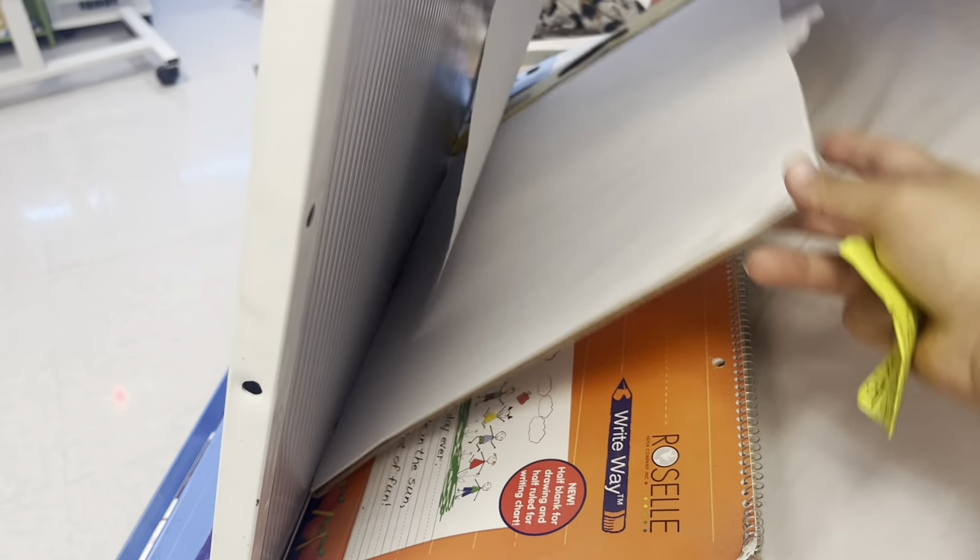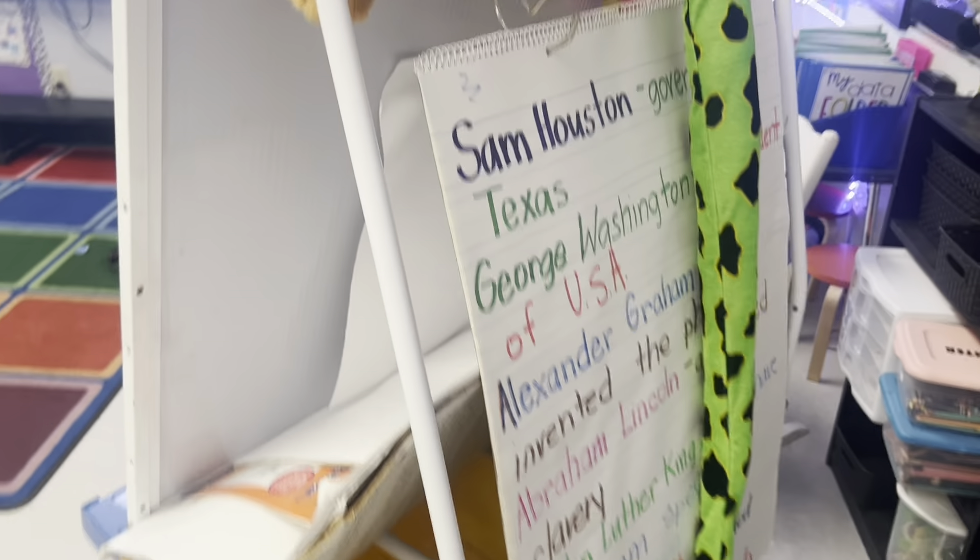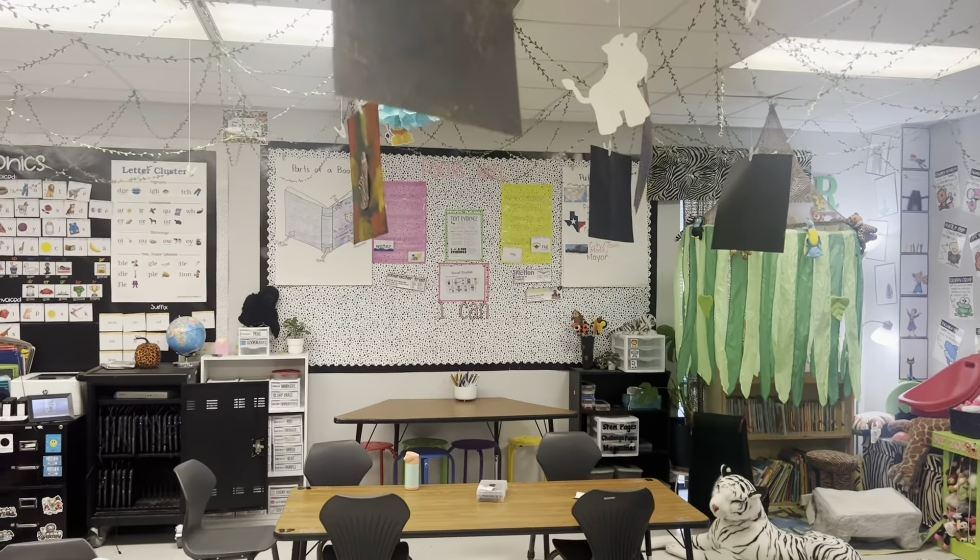Another thing I use all the time is anchor chart paper — and I know that's something silly to include, but I use it constantly. I make anchor charts all the time, even for quick little things I want to talk about. I don't know why I don't use my whiteboard more — I think it's because the anchor chart paper has writing lines so I can show kids how things are supposed to be written.